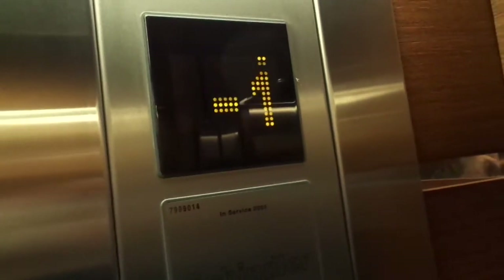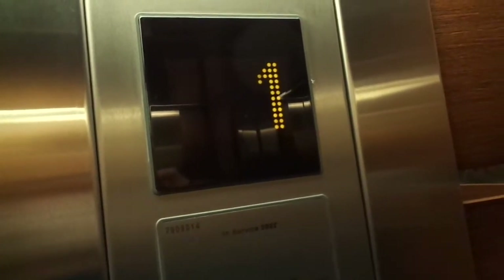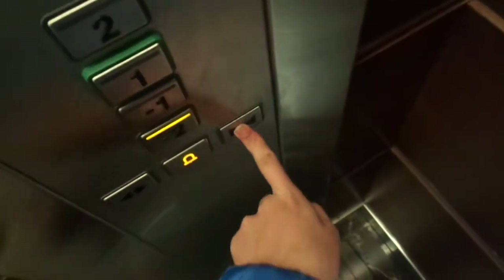Beautiful elevators. No pre-start. That's stupid.